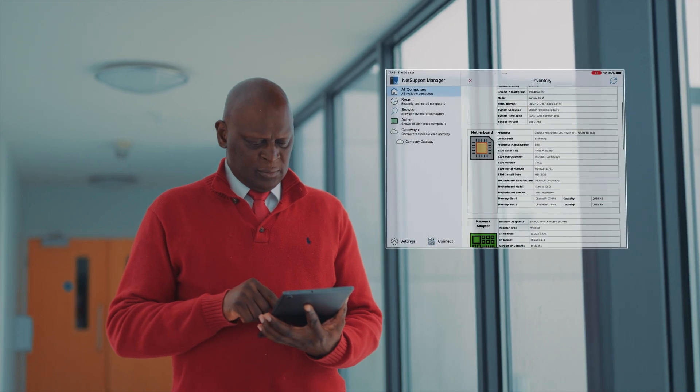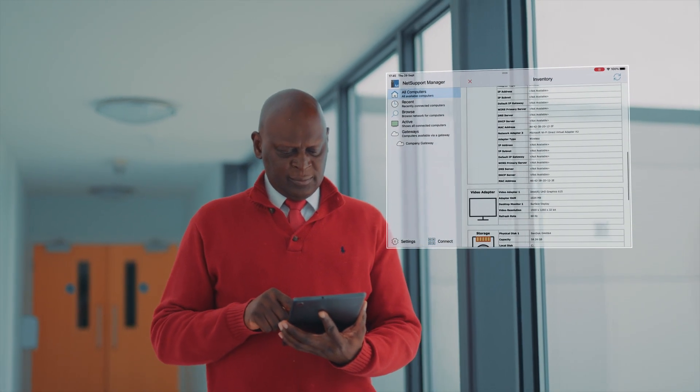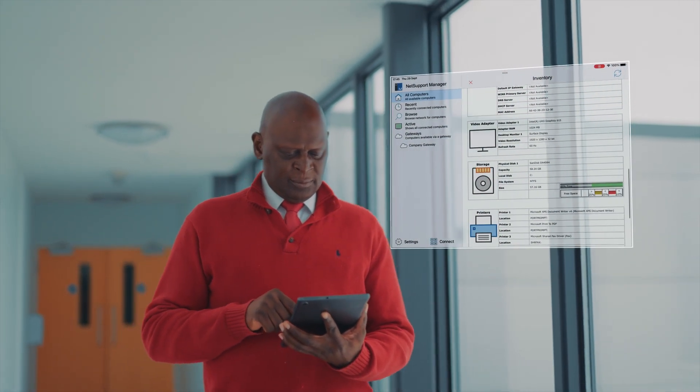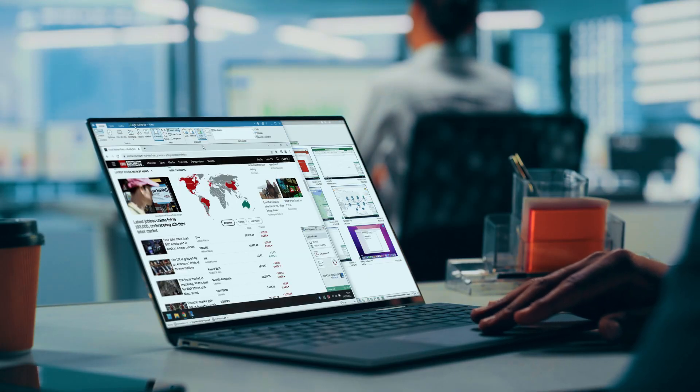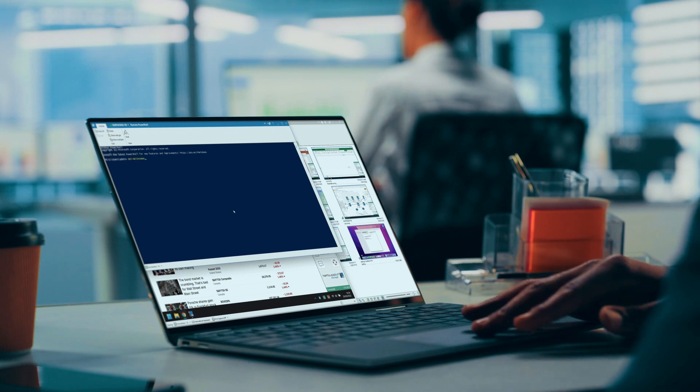From detailed hardware and software inventories of each supported device and grouping them into a clear hierarchy, to having a remote command prompt, a PowerShell session, a remote registry editor, as well as a detailed overview of your full IT infrastructure.